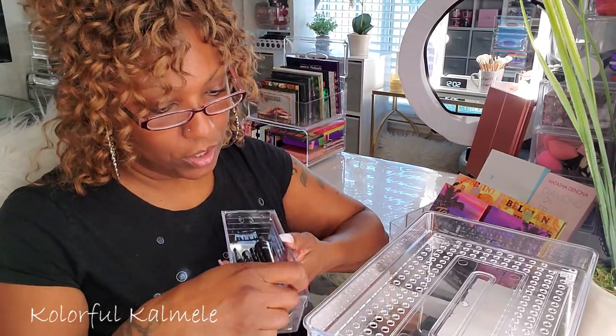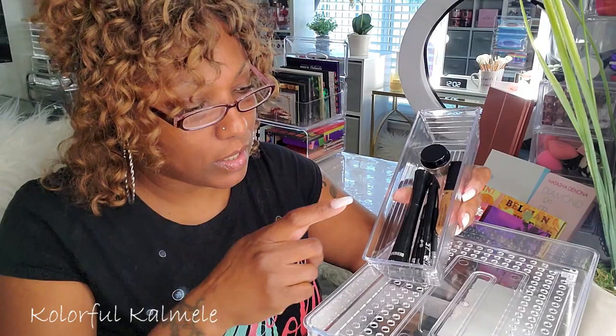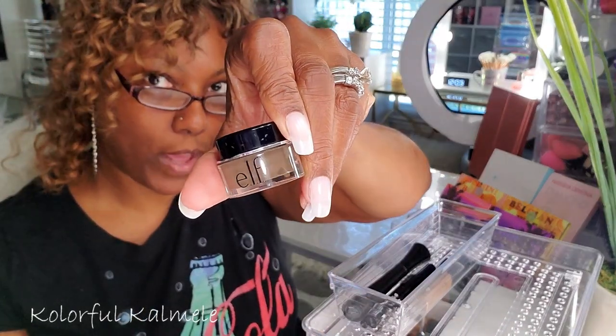This next tray really just keeps my brow products, eyeliners, and mascara. I've been using my It Cosmetics Superhero mascara and I really like this a lot, so I'm not going to switch this out yet — I might grab another one, but I'm not switching it out.